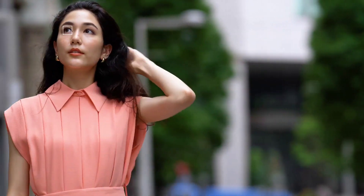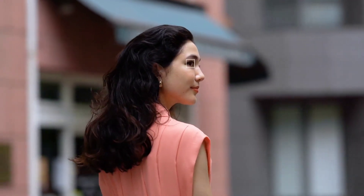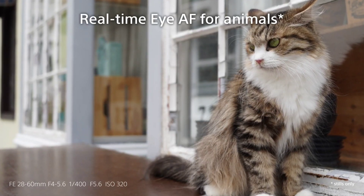For real-time AF, it is available in this camera, including animal eye detection. It is available in the camera for birds and animals. It also has face detection available in videos.